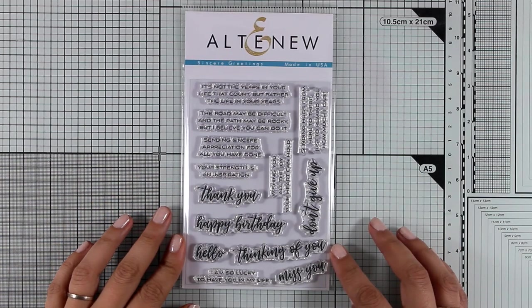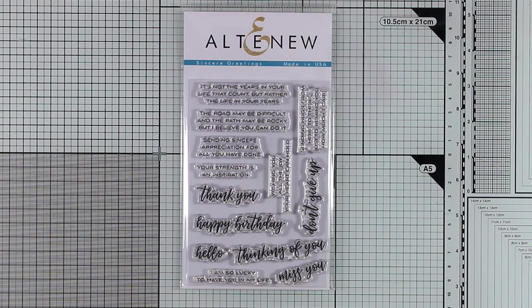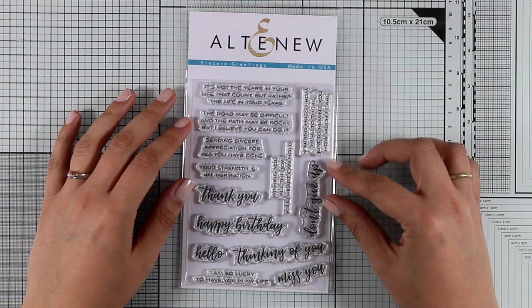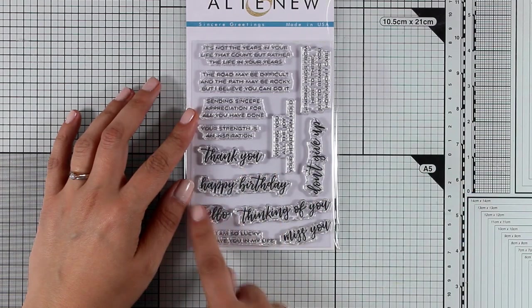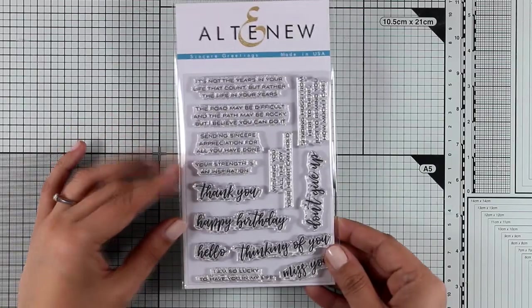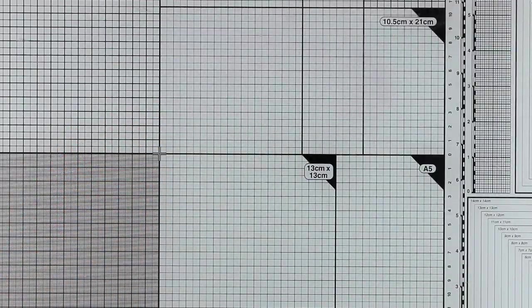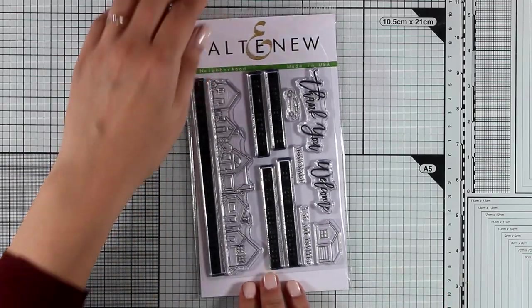Let's start with the 4x6 stamp sets. This is called Sincere Greetings and that's exactly what this stamp set is all about. It's an all-year-round sentiment stamp set that you can use again and again with beautiful sayings such as thank you, happy birthday, hello, thinking of you, miss you, I'm so lucky to have you in my life. I think a stamp set that you will use again and again for sentiments on your cards.